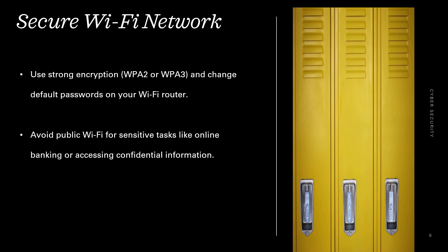Secure Wi-Fi network. Use strong encryption like WPA2 or WPA3 and change default passwords on your Wi-Fi router. Avoid public Wi-Fi for sensitive tasks like online banking or accessing any confidential information.